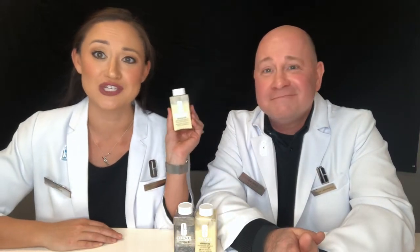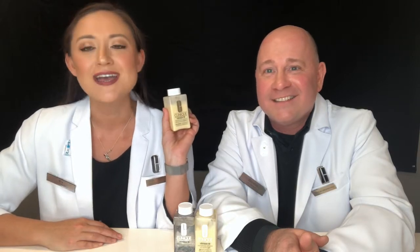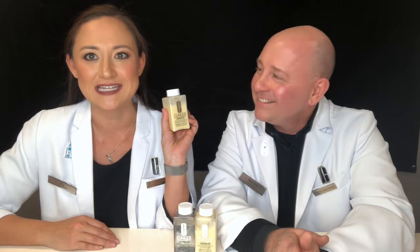The concept of Clinique ID couldn't be easier — it's as easy as one, two, and three. The first thing you're going to want to do is pick your hydrating texture. The first texture option is our dramatically different moisturizing lotion, our number one selling moisturizer. It's perfect for dry skin and it's going to leave your skin feeling really supple and hydrated.